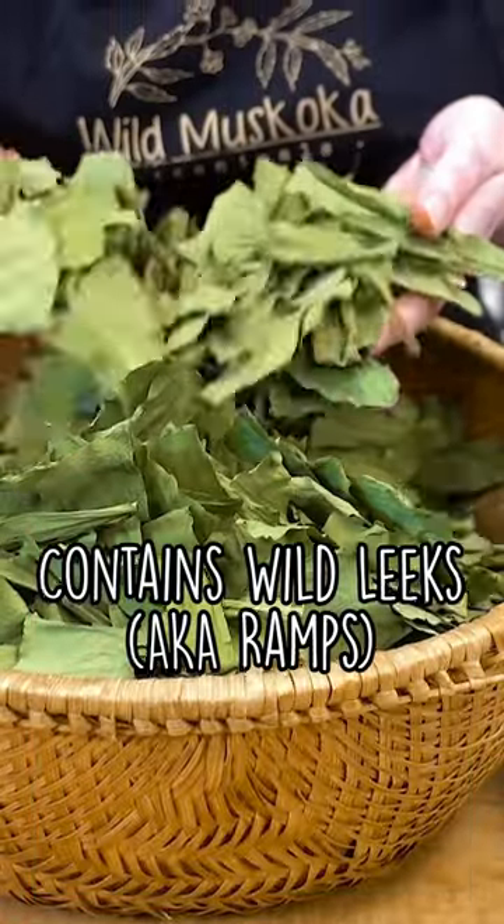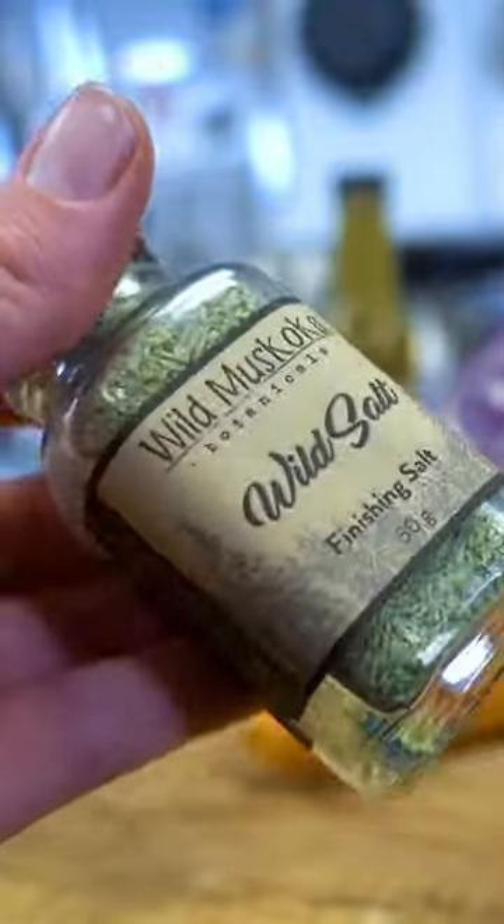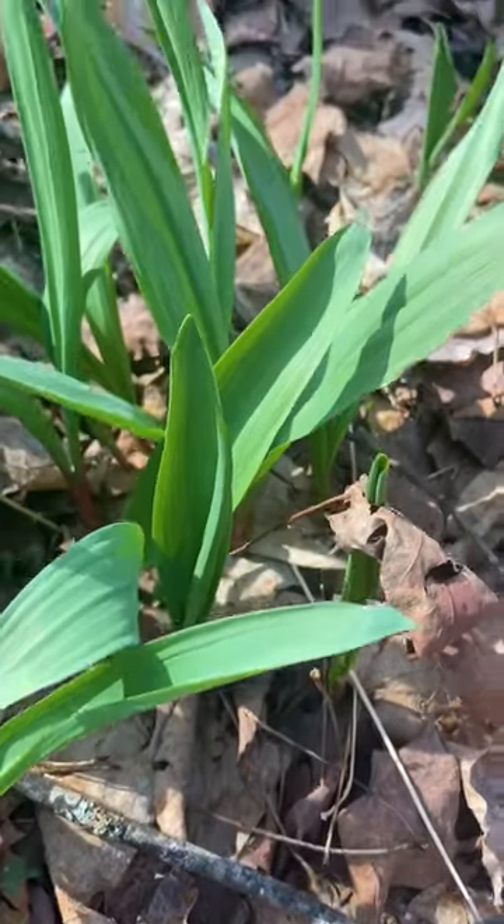Wild leeks, or ramps. I just want to talk about these incredible products. Here in Muskoka, we're lucky to have still very large patches of this plant.